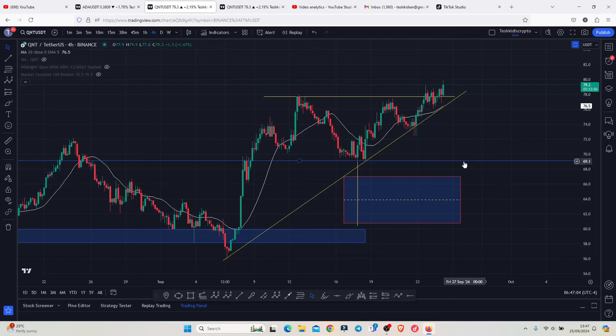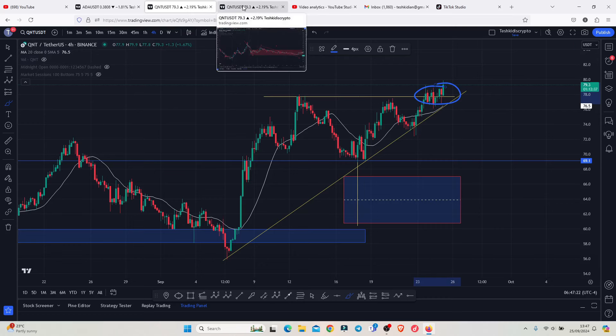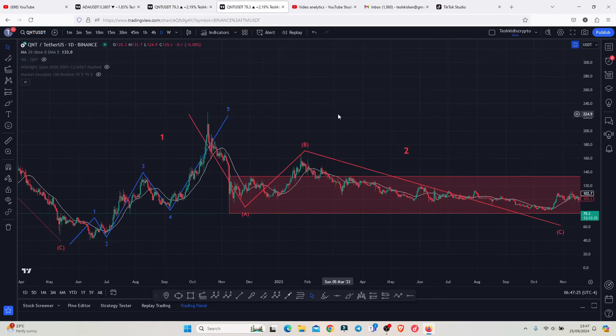QNT has now managed to break above a key area of resistance above the $78, clipping it back into support. On today's video, I will be giving you my breakout target areas, significant key areas of support that you need to continue holding in the next coming hours, and discuss my long-term price prediction analysis, giving you reasons why QNT can easily give us more than a 10x in this bull market.